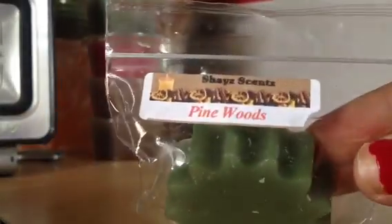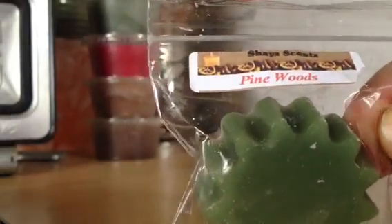And then I have Pine Woods. I like this one a lot. It has that pine, Christmassy scent, and then a woodsy cedarwood scent.